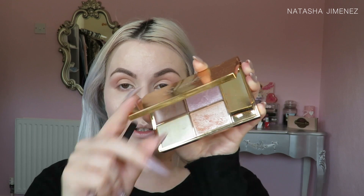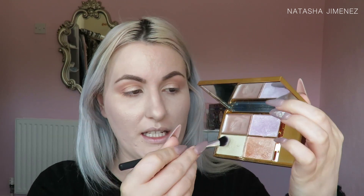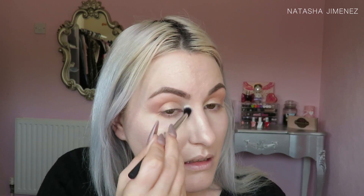To really brighten up the inner corners of my eyes I'm going to take my Sleek Solstice Highlighting Palette and use the shade Sub Solar, applying it right into those inner corners. I'm then going to take a Real Techniques Detailer Brush and get that same shade right onto the tear duct area to really open up those eyes. I'm also going to apply that same highlighter onto my brow bone.